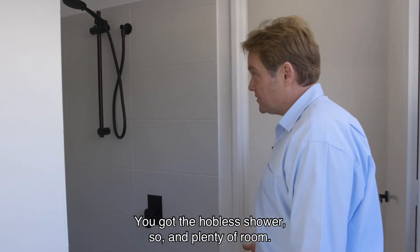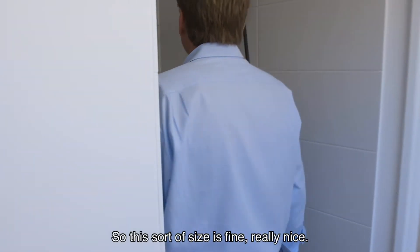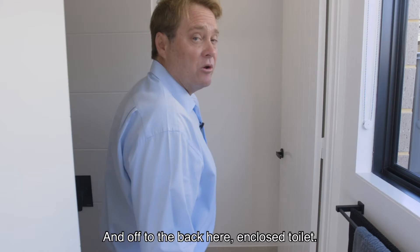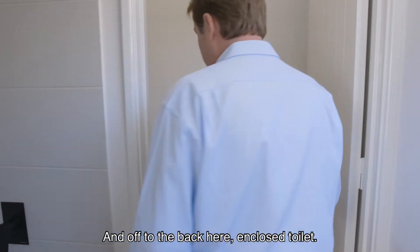You've got the hobless shower and plenty of room — this sort of size, it's fine, really nice. And off to the back here, enclosed toilet.